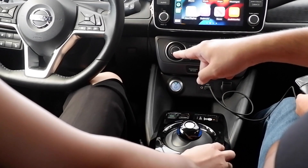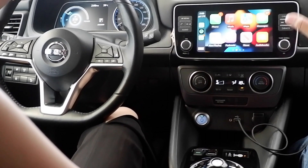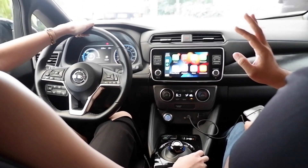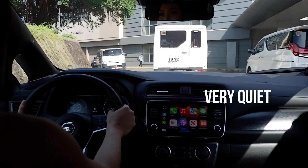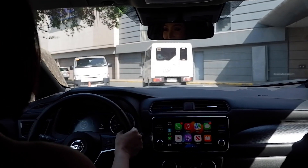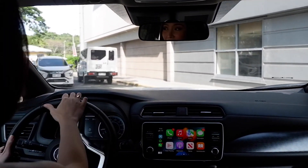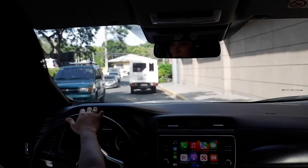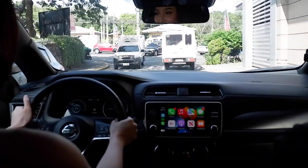You press the brake pedal and then press that to release, press it again to release. It's very quiet compared to other cars. It has an automatic climate adjustment on the air conditioning and it's very good — it's not too cold, not too hot. It's actually just right.